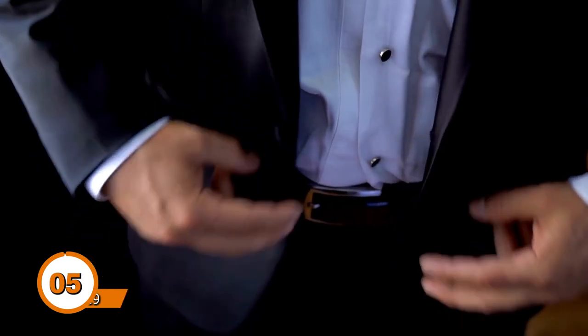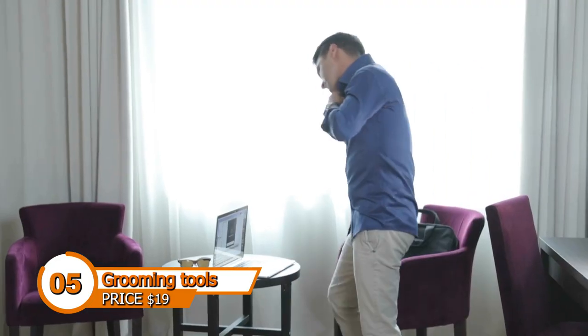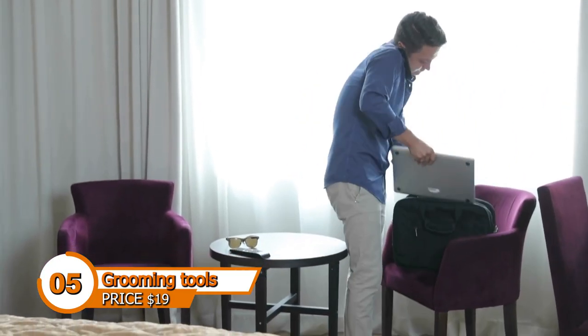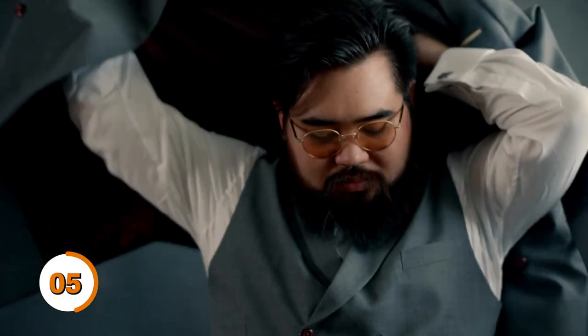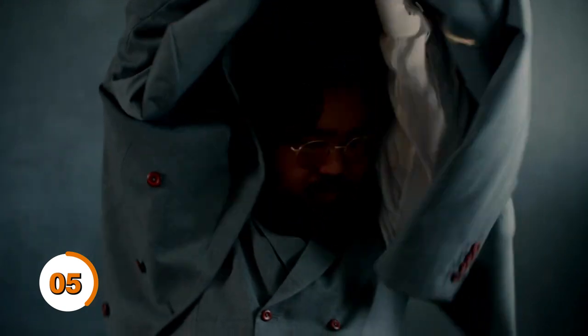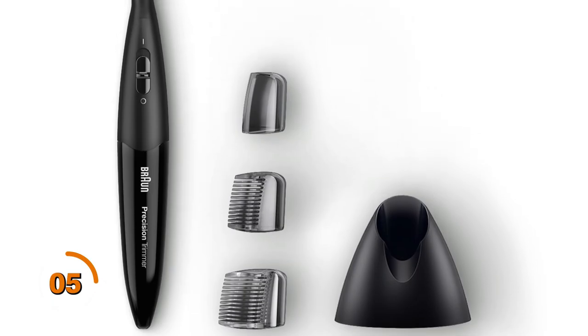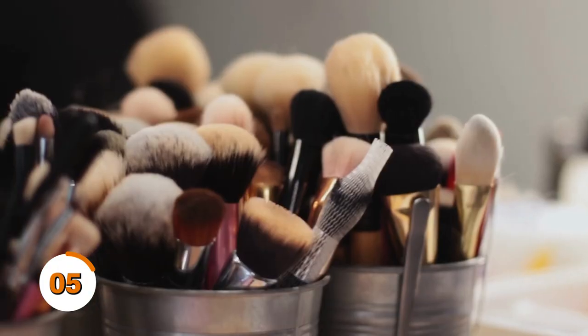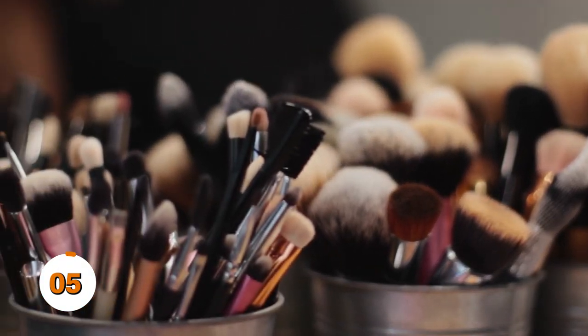Every man requires grooming tools when it comes to personal hygiene. Having grooming supplies shows you care about how you look. The Philips Norelco Multi Groom All-in-One Series 3000 with 13 attachment trimmer comes highly recommended. One of the best grooming products that any man should possess, it includes trimming guards, a precision trimmer, a storage bag, a cleaning brush, and a nose and ear trimmer.